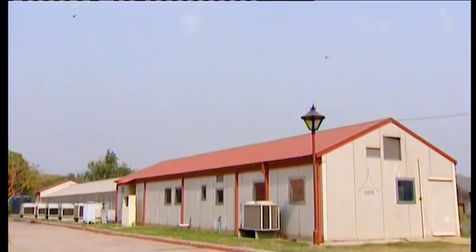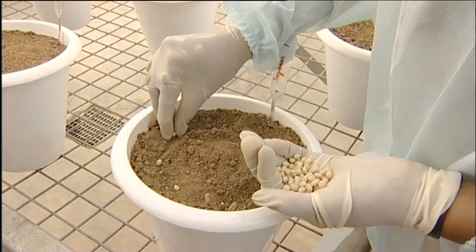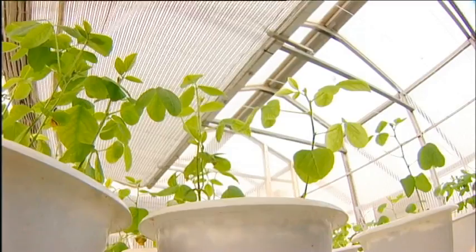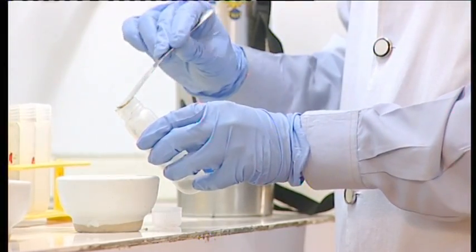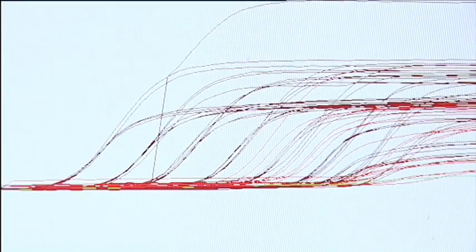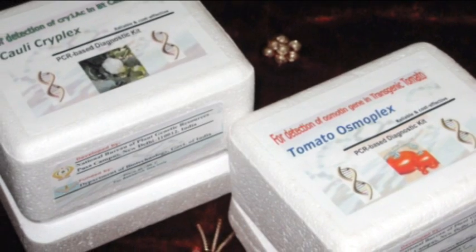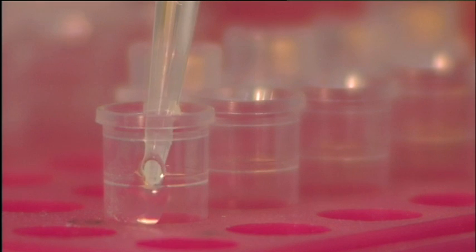A state-of-the-art national containment facility has been established to handle imported transgenic planting material meant for research purposes and to prevent direct contact with the environment. This facility is used for quarantine processing and molecular testing of all imported transgenic samples for specific transgenes, promoters, markers, and terminator technology. NBPGR is designated as a referral center for molecular diagnosis of transgenic planting material. Rapid PCR-based detection kits have been developed for commercial use in five genetically modified crops to meet regulatory obligations.